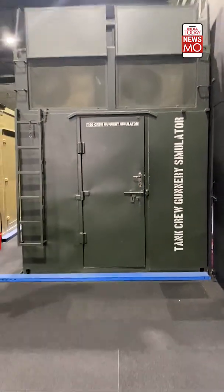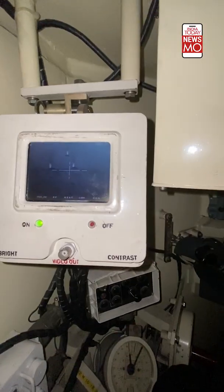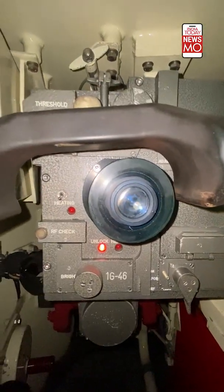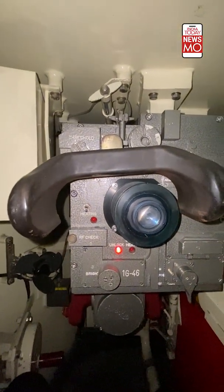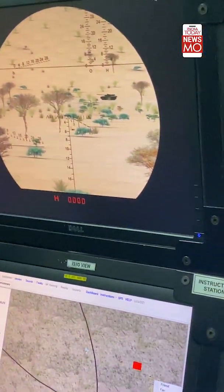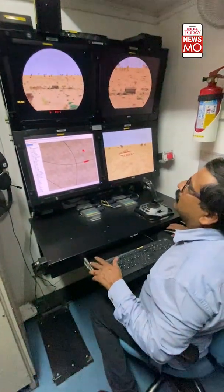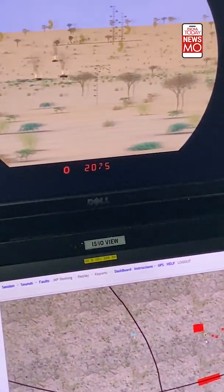This is the T-90 gunnery simulator, and climbing into it is where the experience truly begins. As you hop inside, you'll find a state-of-the-art system to train raw recruits as well as trained gunners and commanders. The gunnery simulator helps train for target engagement — here is where firing is practiced, and what you feel is the actual recoil.